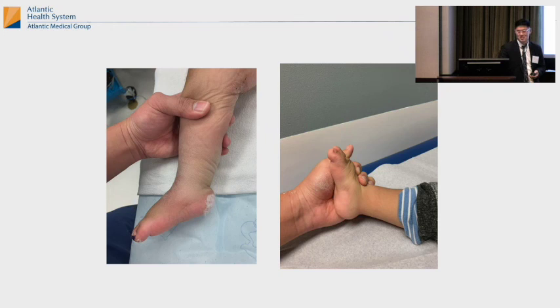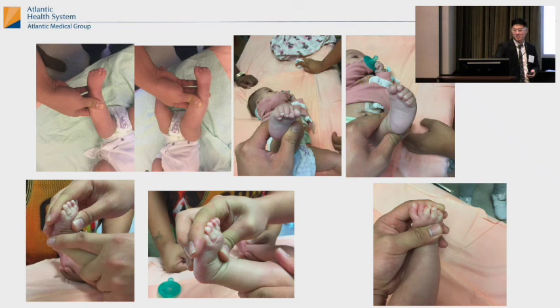This is a kid with neuromuscular feet — you can see the toes are white. When you're casting, you don't want those toes to be white. If you put a cast on and notice the toes are white, take the cast off immediately. It means you've overcorrected it and there's no blood going to the foot. You don't want that to happen.